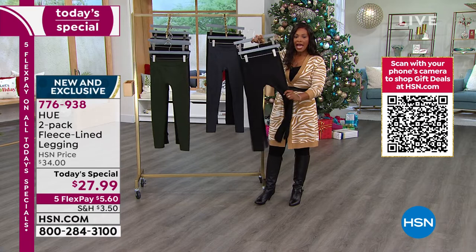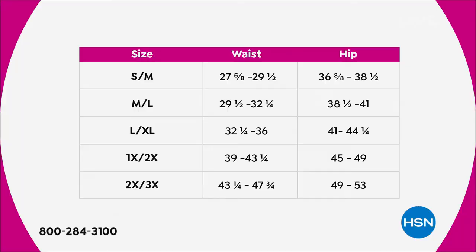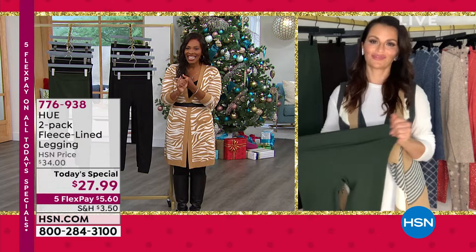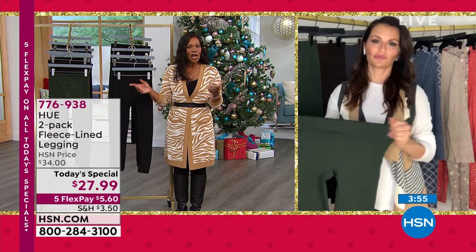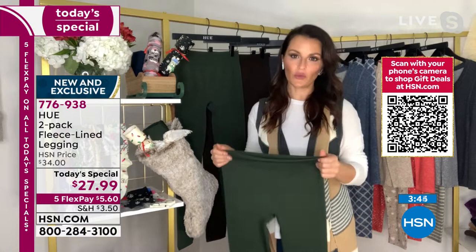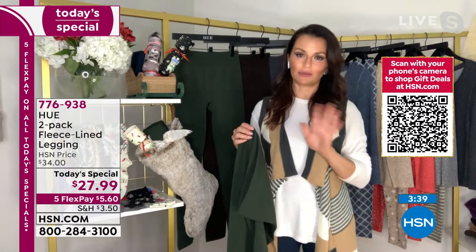If you prefer to shop on HSN.com, the today's special is right there on the home screen. Here's our size chart — the double size means sometimes you're small on top and medium on bottom, or a medium in leggings but a large in jeans. A double size makes for a comfortable fit across the board. This is all from Hue, a brand we see in high-end department stores. A two-pack at $28 is unheard of — in a department store or on their own website it would be $42. That's $14 per pair of Hue brand leggings.